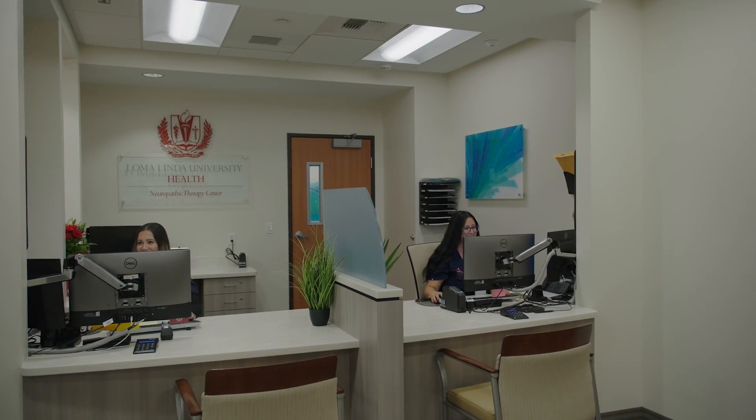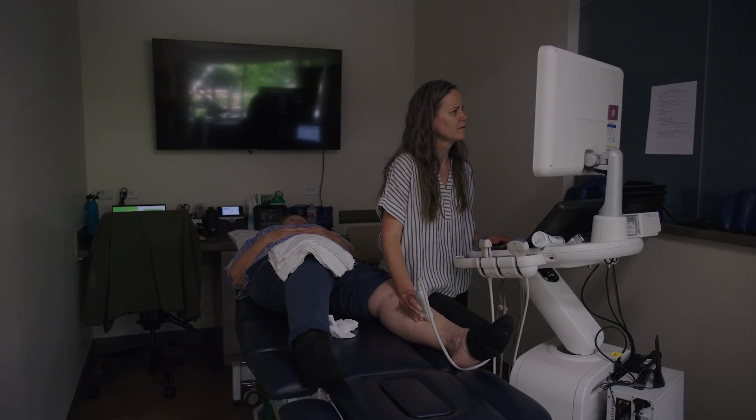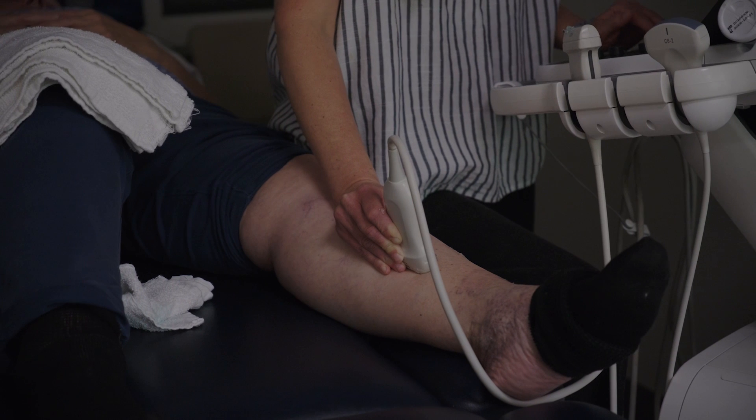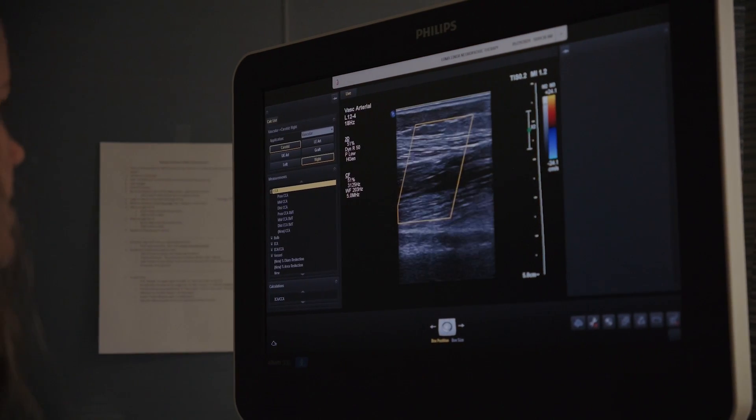I started coming to the Loma Linda Neuropathy Treatment Center about two years ago. It has been a blessing — a life changer for me. I don't remember how long it had been since I could actually feel my feet, feel the floor, feel the warmth of my feet. After the first treatment, when I got off the bed and hit the floor, I could feel the floor. I could stand straight. I could walk straight without holding onto the wall. My feet were warm — before I even left the treatment room.